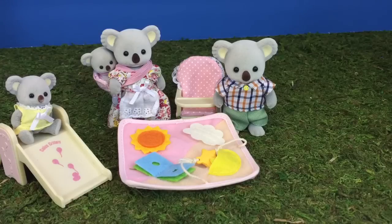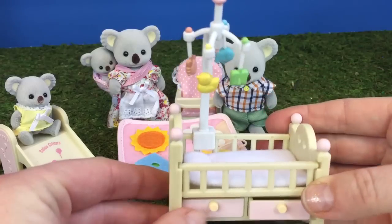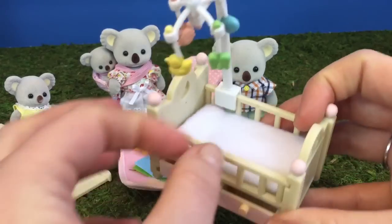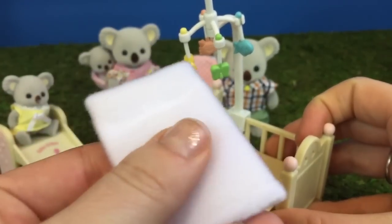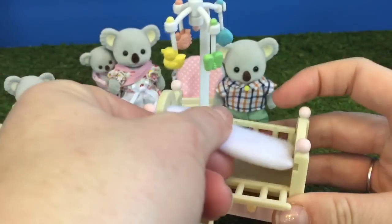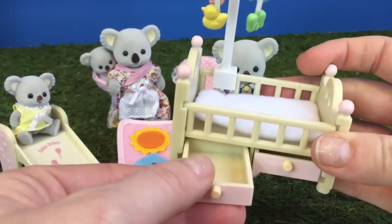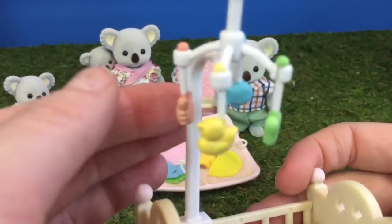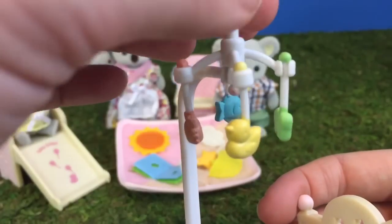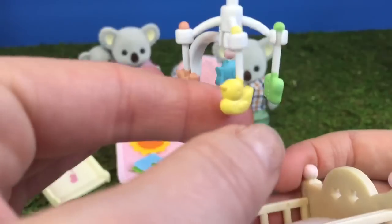The baby also needs a comfortable place to sleep. Here's a beautiful baby crib. It has a soft little mattress pad and two little drawers for storage. And a pretty mobile that'll spin and keep baby happy while she's trying to go to sleep.